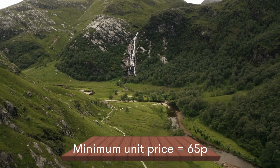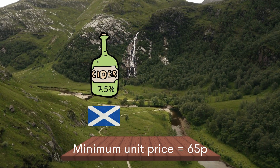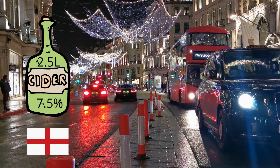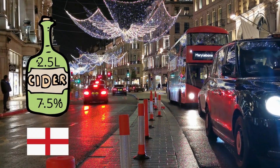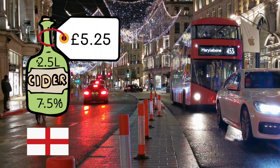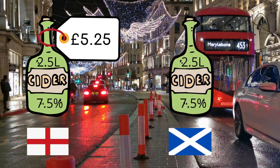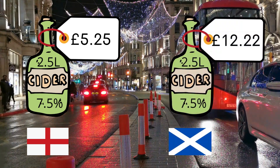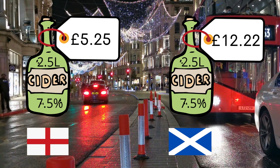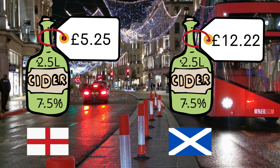Cheap products are hit hardest, like strong white cider in Scotland or cask wine in Australia. In England, a 2.5 litre bottle of 7.5% cider still sells for £5.25, which is £28 per unit. In Scotland, it must cost at least £12.22. The policy does not affect more expensive alcohol — for instance, a £10 bottle of wine would not be affected at all.